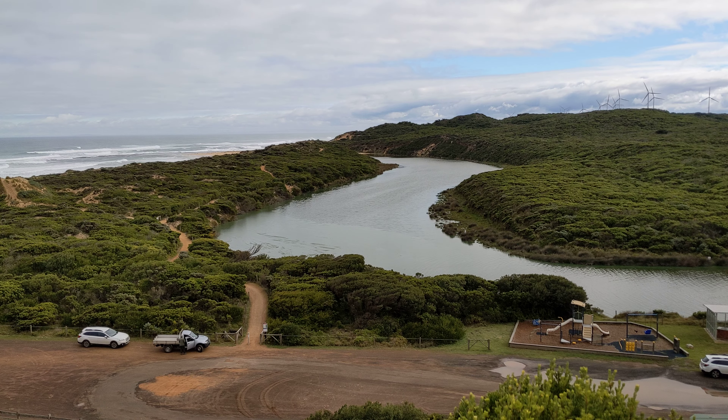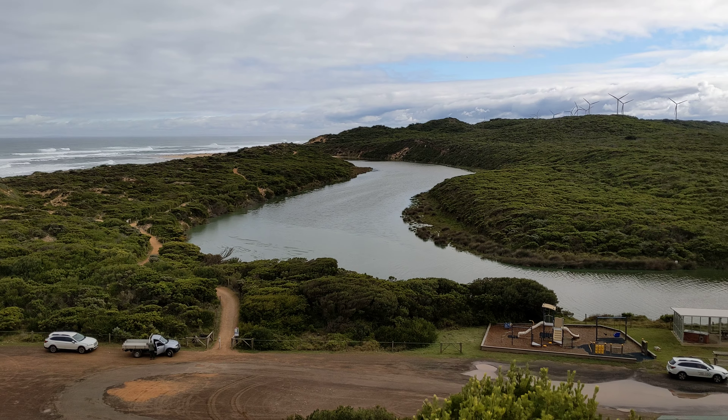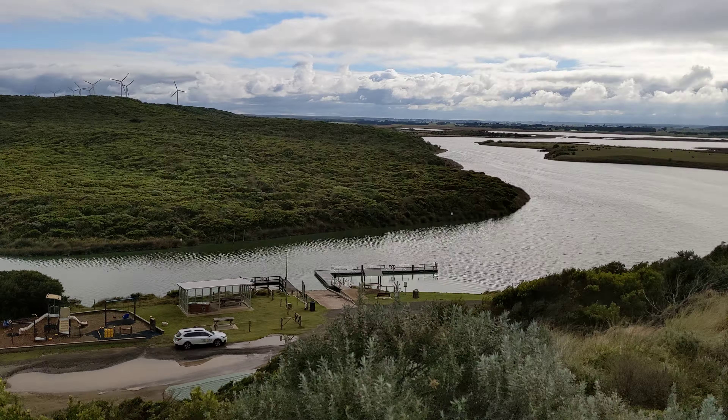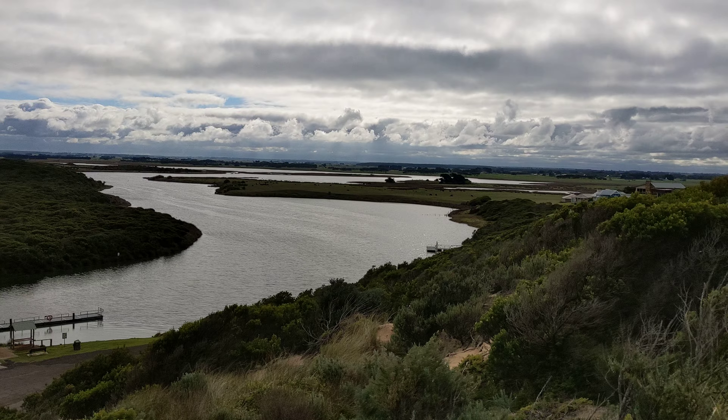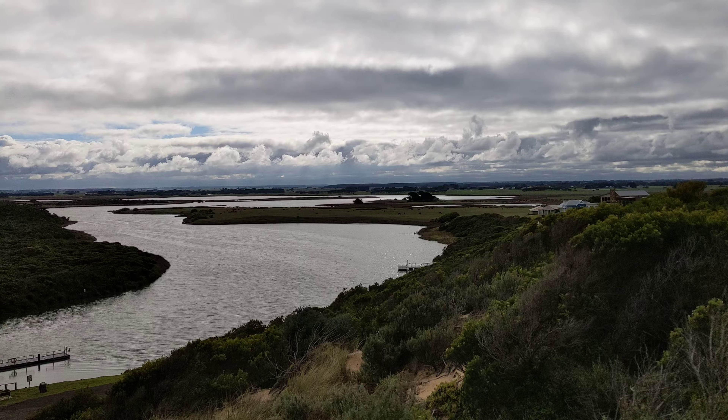Now last time I was here, I think the water level was lower. It's like a river, isn't it? They're actually lakes — they're gorgeous. That's the Caravan Park area and some houses there. It's spectacular.